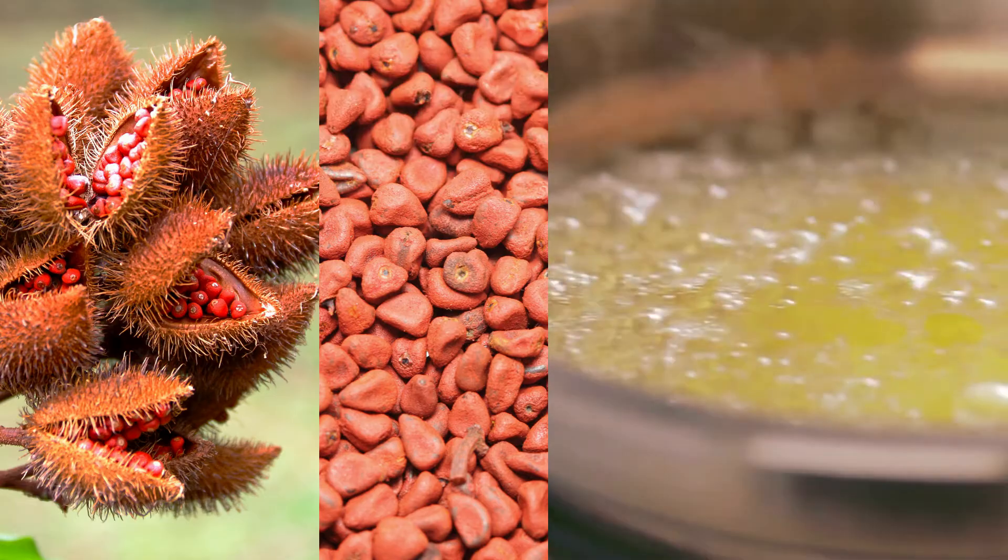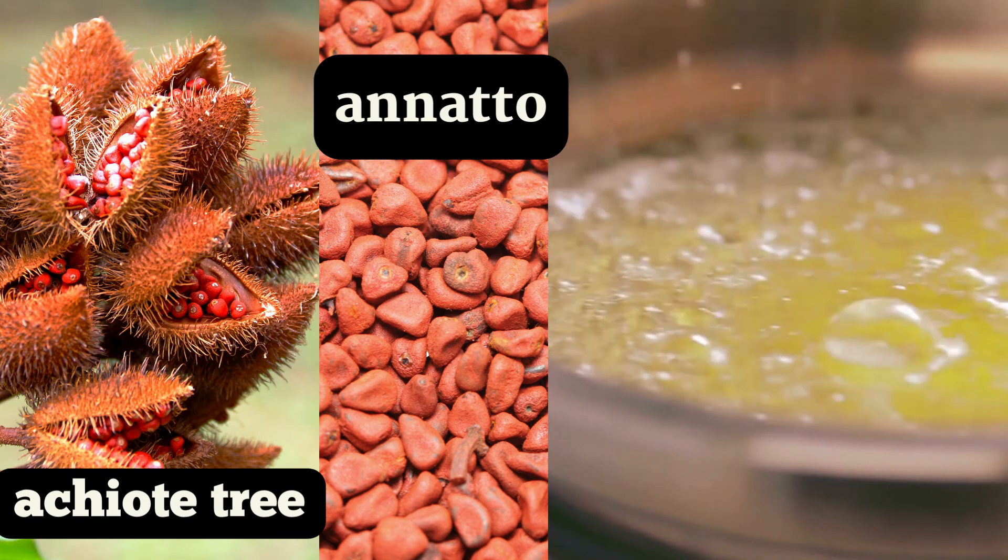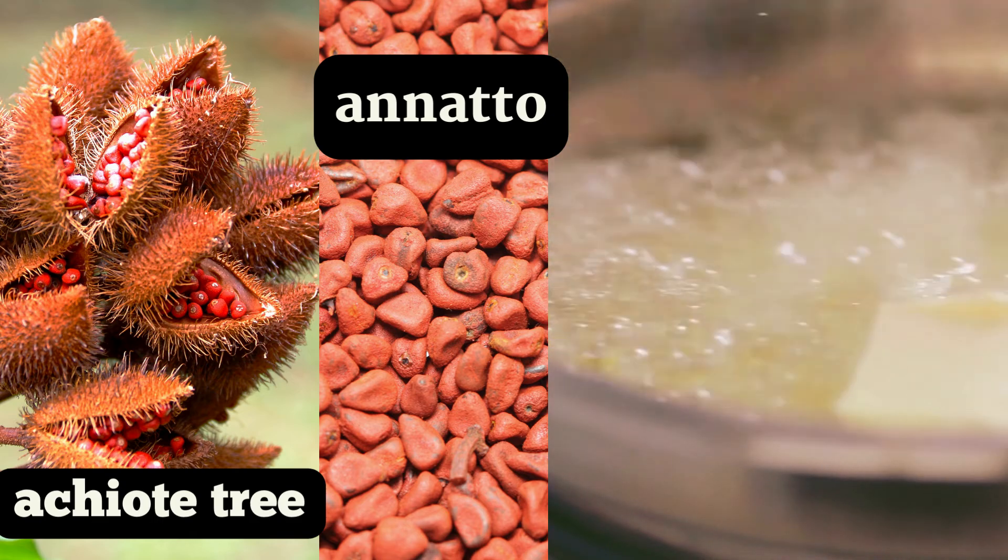However, knowing that color affects how we perceive taste, some dairy producers add in the yellow using annatto, a food coloring agent derived from the seeds of the achiote tree.